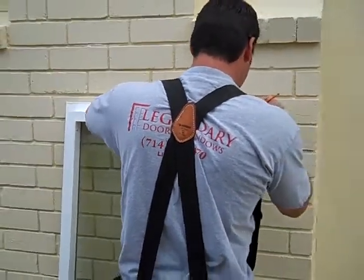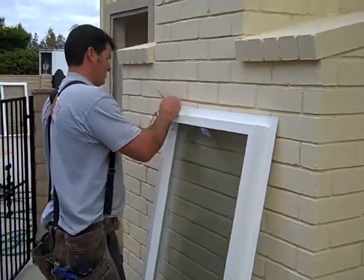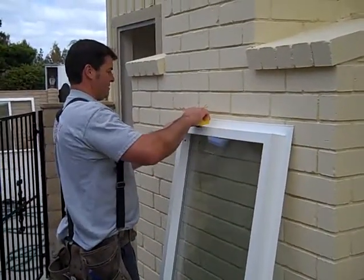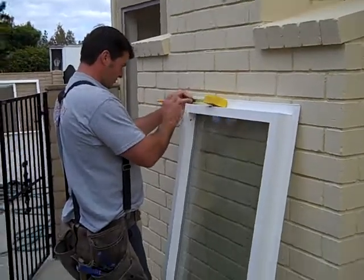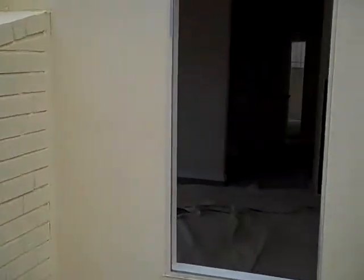We're here today with the Legendary Doors and Windows team installations. We're watching Taft getting some of the measurements ready to install this new dual pane vinyl window. We're going to walk you around the house to see what we've got going on.